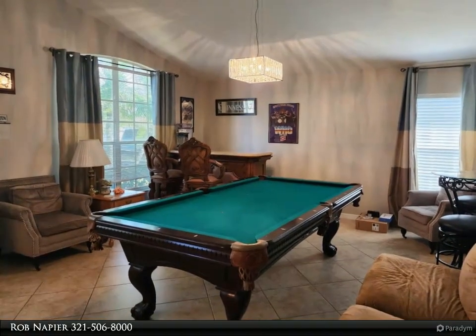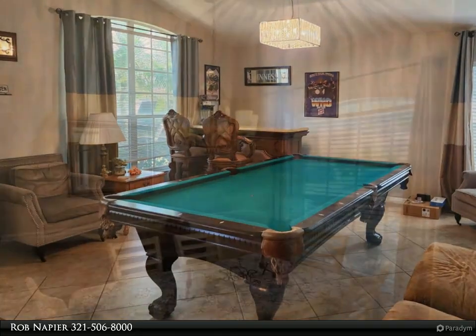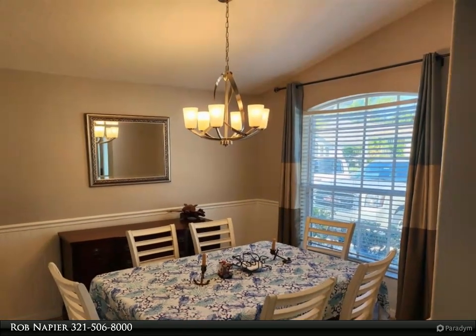The front flex room offers endless possibilities, serving as a game room, formal living room, exercise room, or even a second family room, tailored to suit your lifestyle and preferences.